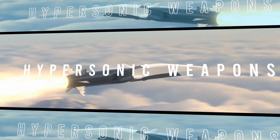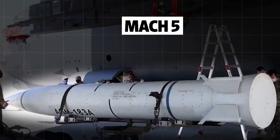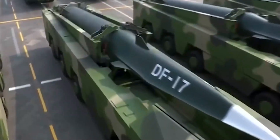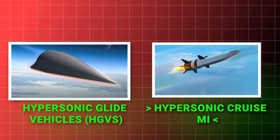One of these technologies is hypersonic weapons. These are a class of advanced military technology designed to travel at speeds greater than Mach 5 — five times the speed of sound. There are mainly two types: hypersonic glide vehicles (HGVs) and hypersonic cruise missiles (HCMs).